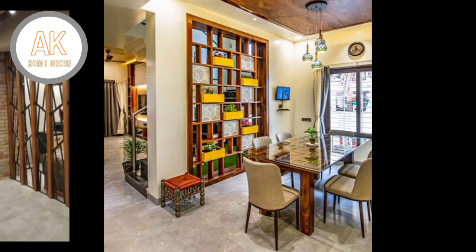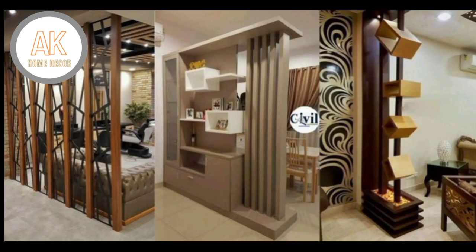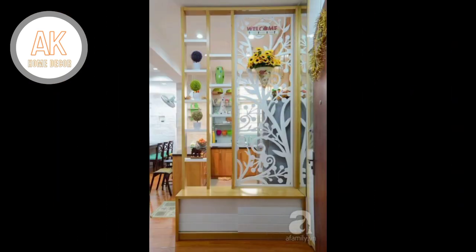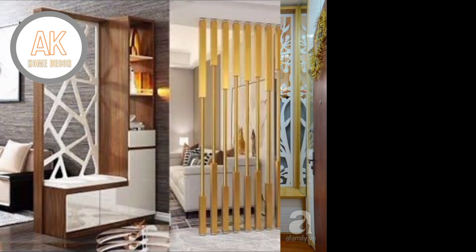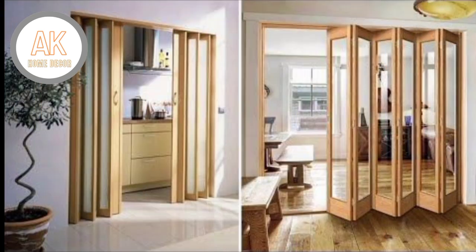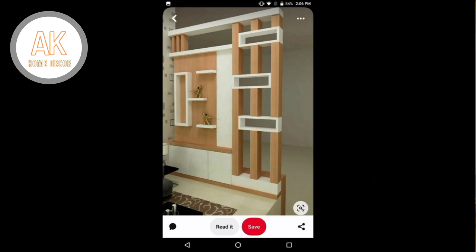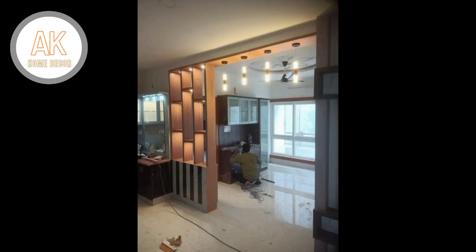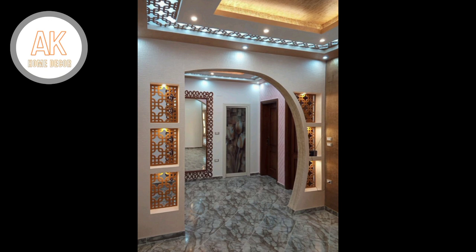Whether you want to create more space to accommodate guests at home, create separate meeting spaces at work, or create a private area for any need, room dividers will be more cost-effective than expanding or renovating your living space.